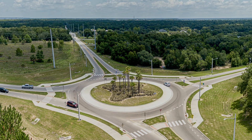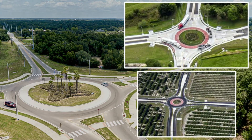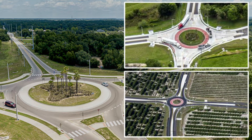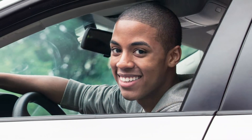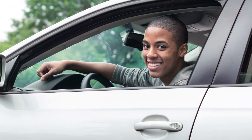Do you recognize this intersection? Roundabouts like the one shown here are becoming very popular throughout Florida and the United States. For many residents, however, a roundabout is a new concept. As a new driver, it is necessary to understand how this traffic pattern works and how to navigate it.